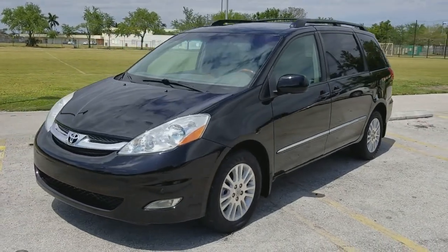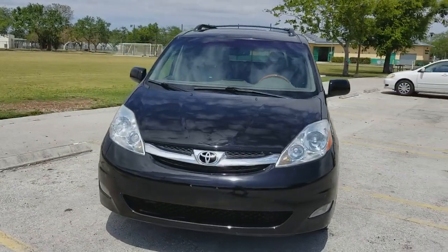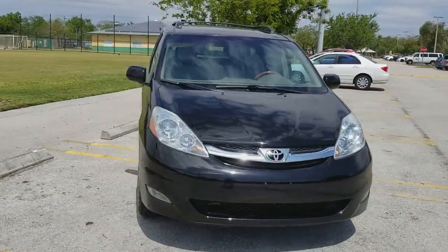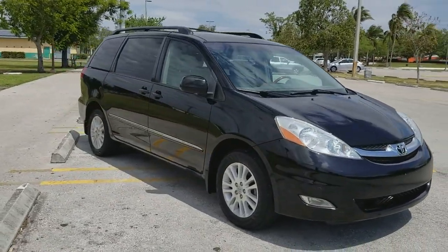Greetings from beautiful South Florida. This is a 2008 Toyota Sienna Limited all wheel drive. The vehicle is in beautiful condition, really in outstanding shape.